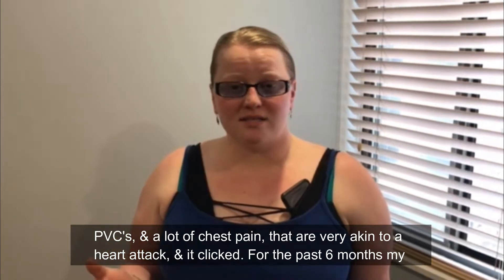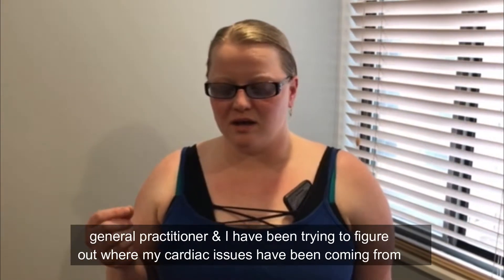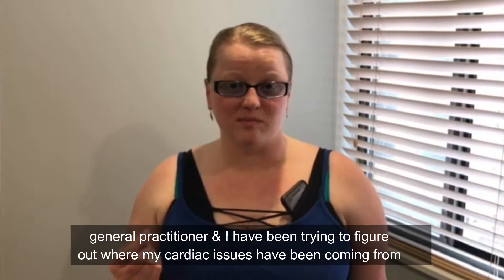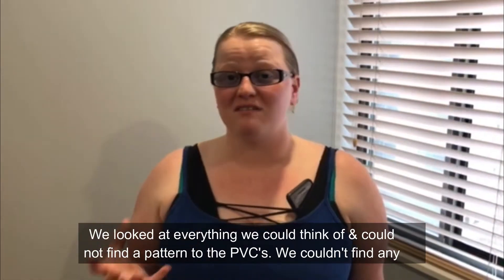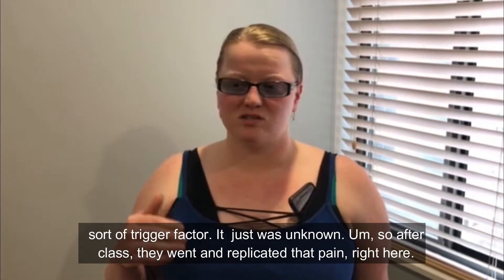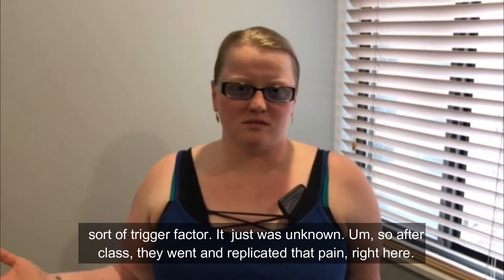And it clicked — for the past six months, my general practitioner and I have been trying to figure out where my cardiac issues have been coming from. We looked at everything we could think of and could not find a pattern to the PVCs. We couldn't find any sort of trigger factor. It was just unknown.